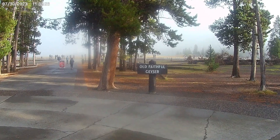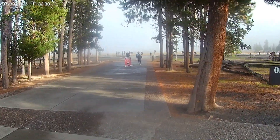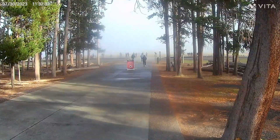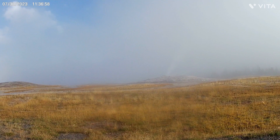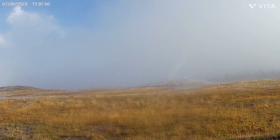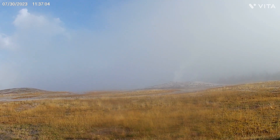We're at Old Faithful and I don't know if anybody knows when it's going to go off, but we'll see. At the moment I'm sitting here waiting for the geyser to go off, and as you can imagine Tom's off on a hike looking around. He'll be back in a few, he said.